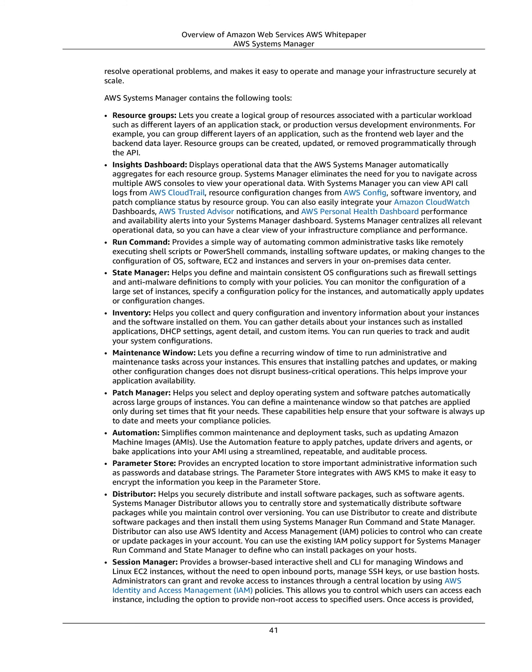State Manager helps you define and maintain consistent OS configurations such as firewall settings and anti-malware definitions to comply with your policies. You can monitor the configuration of a large set of instances, specify a configuration policy for the instances, and automatically apply updates or configuration changes.